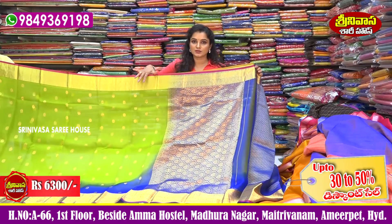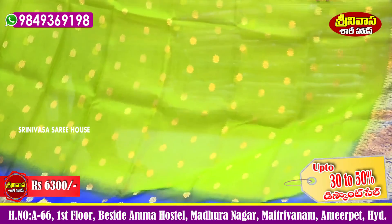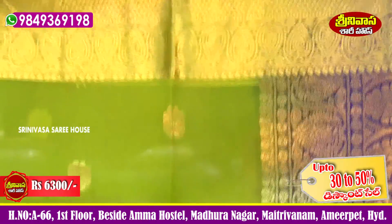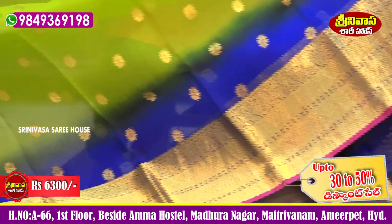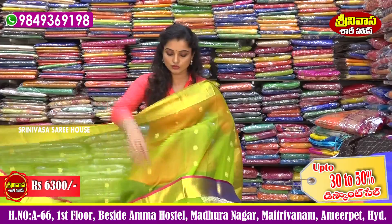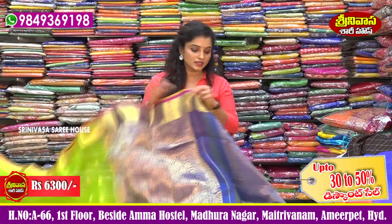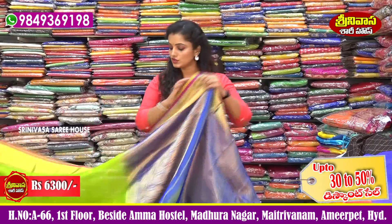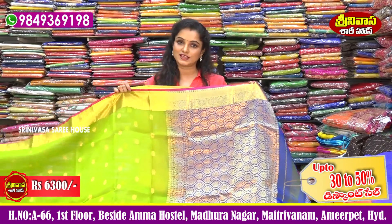The next one is the Kanchi Kora Sari. We have a beautiful grand collection with nice colors. We have a palette green color with a royal blue color combination, and we can highlight the gold color. We have a pink tape. This is a very beautiful color combination with a grand outside border and royal blue color combination, featuring a leaf design.